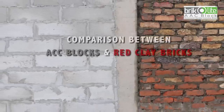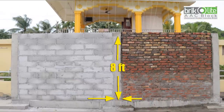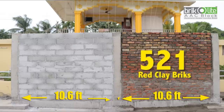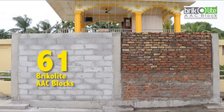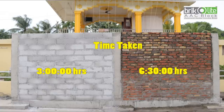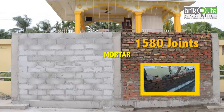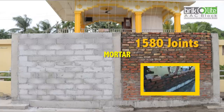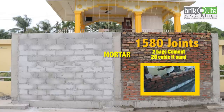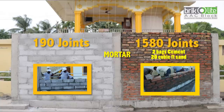To fill an area from pillar to pillar of 10.6 feet by 8 feet, 521 red clay bricks were used, whereas amazingly only 61 Bricolite Double AAC blocks were needed for the same area. The time taken to erect the brick wall was 6 hours 30 minutes, whereas the blocks took only 3 hours. To bond 521 bricks, 1,580 joints of 15–20 mm thickness were required — using two bags of cement and 20 CFT of medium sand — while to join 61 blocks, only 190 joints of average 3 mm thickness and less than one bag of ready-mix thin mortar were used.